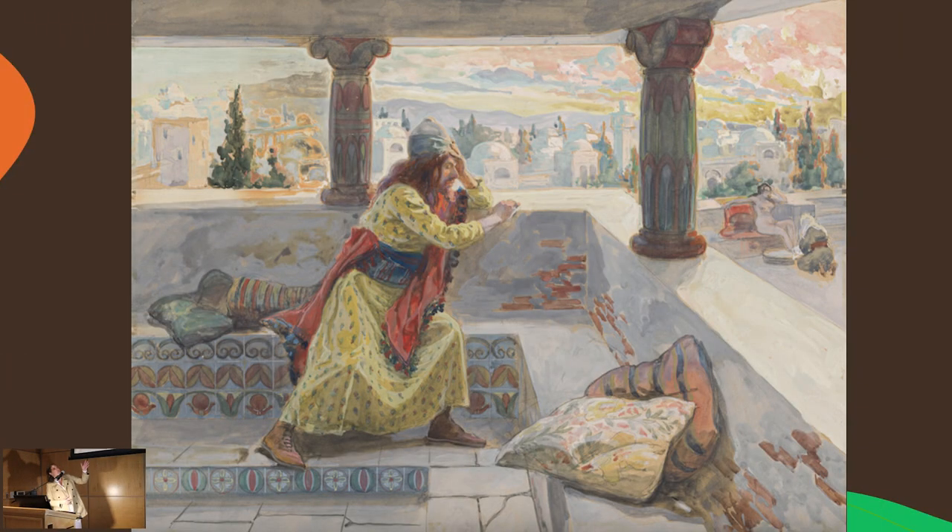When we first looked at this watercolor image of David and Bathsheba, the first thing that stood out to us was the focus. David is the focus — he is central to the image. You see him there; he's in agony. This is very emotional. His hand is braced up against his face. This is actually very different from what a lot of other artists have done with this same story.